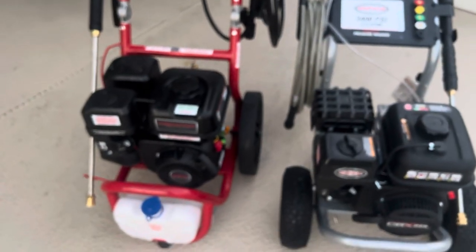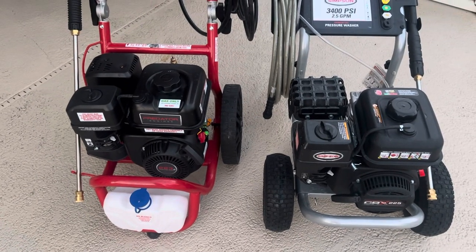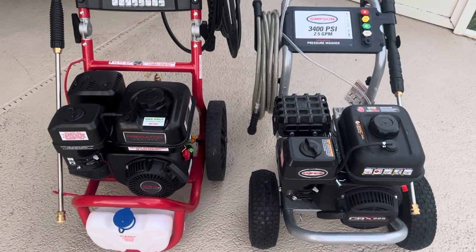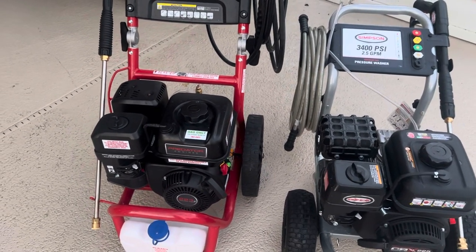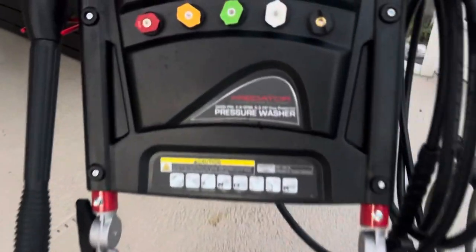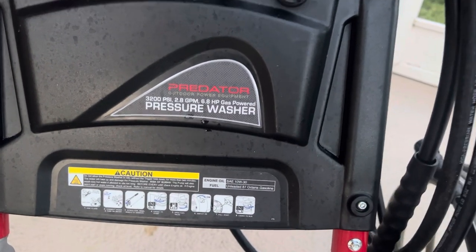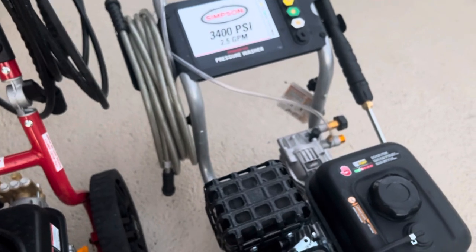Both of these machines appear to put out about the same amount of power — I don't think there's a discernible difference between either one. In fact, I think the ratings on both are probably a little exaggerated. On the Predator, if you look up that pump on AR's website, it's rated at 3,000 PSI and 2.5 GPM. I'm not sure how they're claiming 3,200 and 2.5 out of it, and I'm assuming it's pretty similar for the Simpson pump as well.